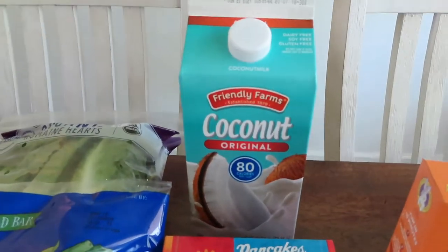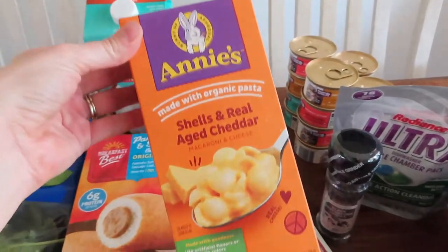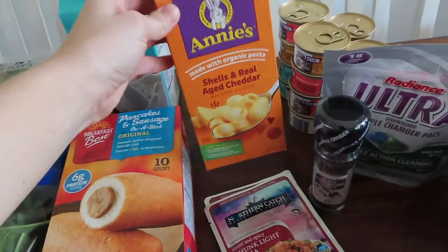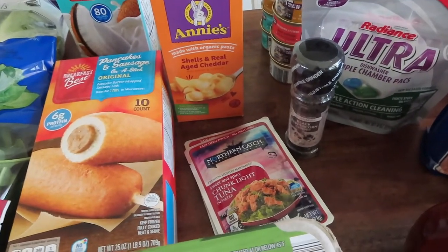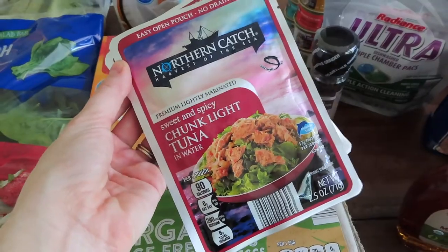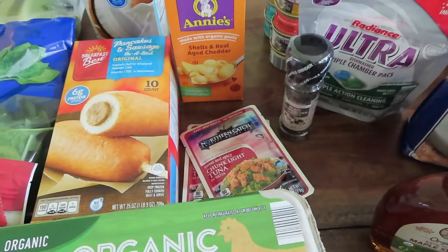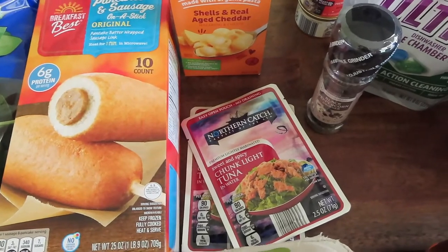We always get coconut milk from Aldi to put in our smoothies. We have some left so I only got one. I've been picking up the Annie's organic pasta — basically mac and cheese for the kids — at Aldi because I think it's cheaper there. I get one box a week for those nights where the kids don't want my leftovers or it's lunchtime and they need something quick. I also love to get the sweet and spicy chunk light tuna packets at Aldi. I mix it with a little mayo and put it on everything-but-the-bagel rice cakes, add avocado, and maybe a little salt. It's a healthy, quick snack or lunch.